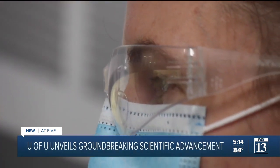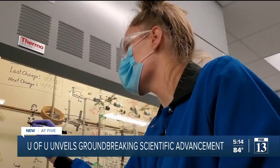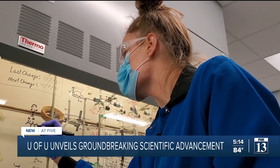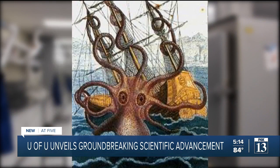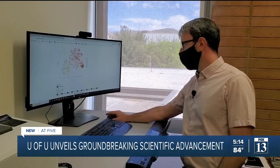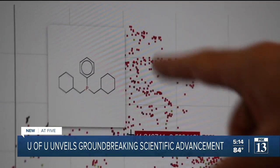Veronica's experiment in the lab is thanks to computer models and machine learning — and it's that machine learning that the University of Utah recently helped make a huge breakthrough in. It's called the Kraken: a map of 300,000 calculated organic compounds that the U created in partnership with the University of Toronto.